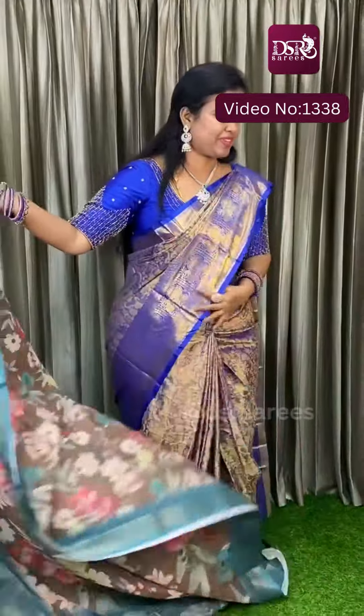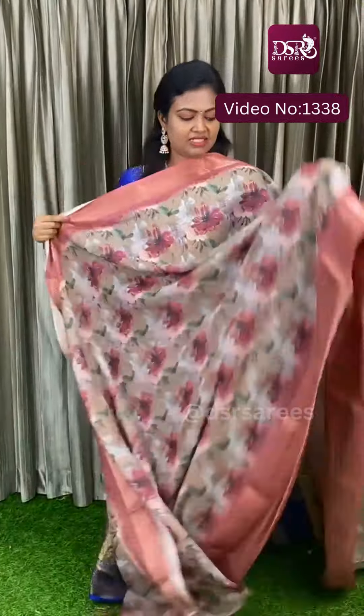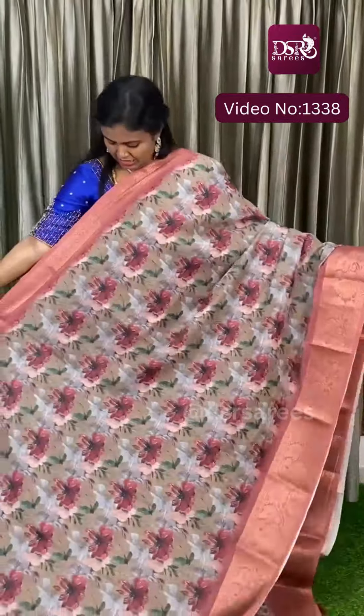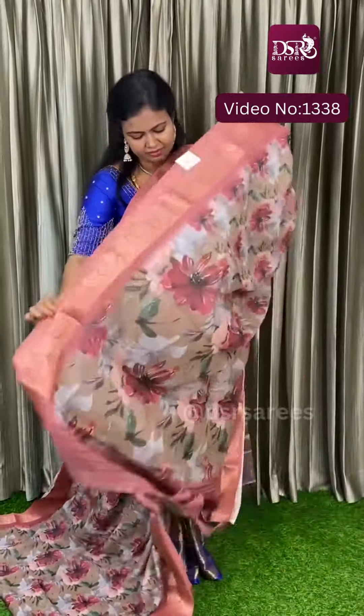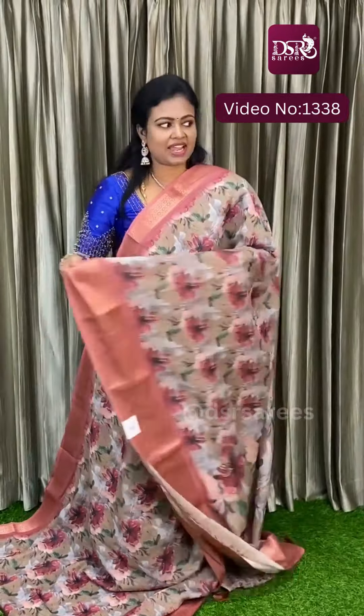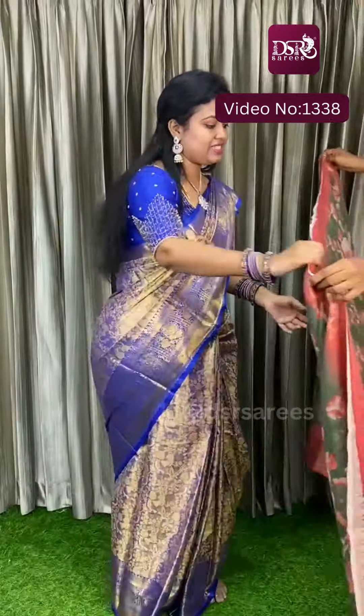Pallu and blouse at just 999 plus shipping. And here comes another brown color — biscuit brown with peachy color border. Pallu and blouse at just 999 plus shipping.